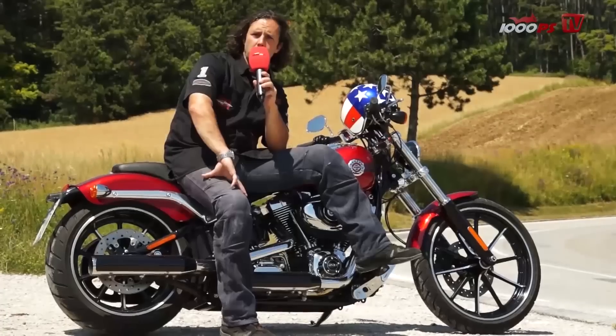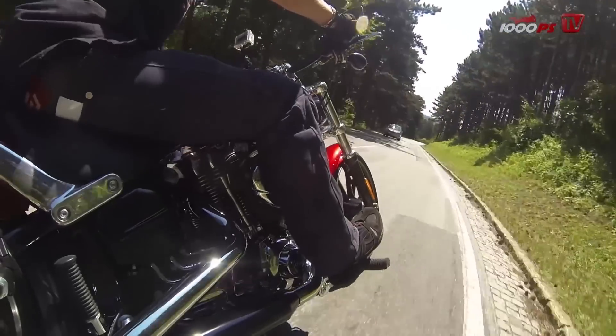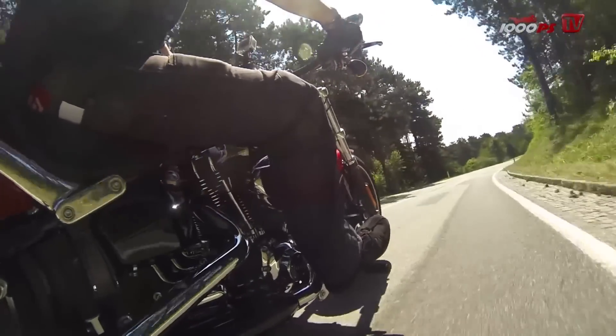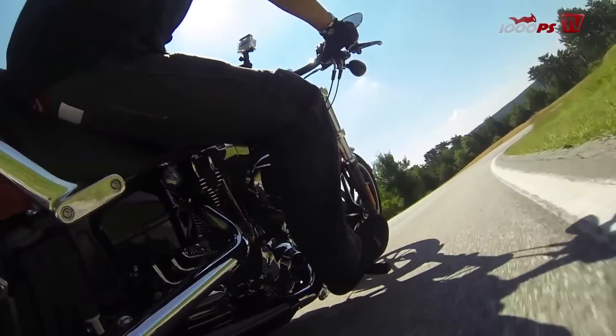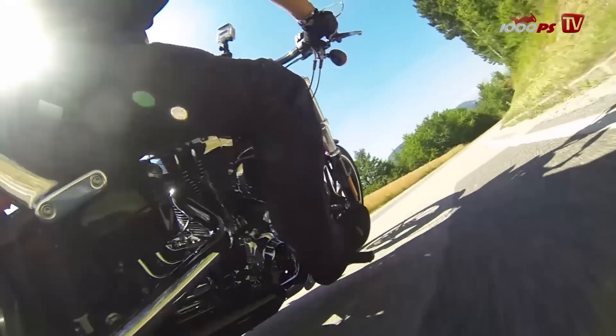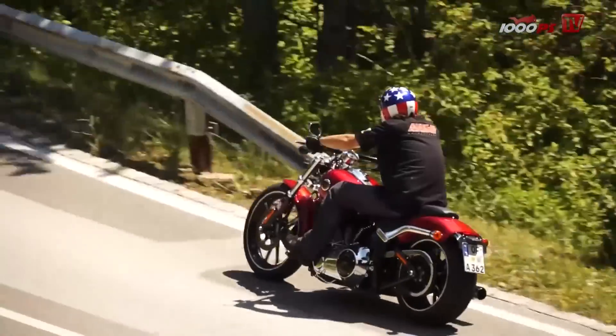The Breakout conveys the typical Harley ride — it's about cruising and chilling, not about corner hunting. The pegs are scratching quite easily, the front brake is a single disc, and there's no discussion about the over 300kg weight.